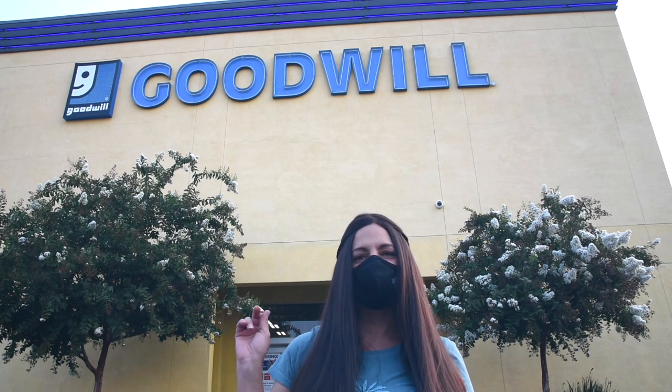I'm about to head on into the bins. I am so excited — I know I won't be able to manage a camera, so I will see you when I get out and I'll show you all my goodies. Just showing you through the window — this is what it looks like inside the bins.